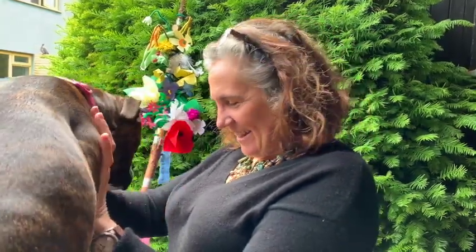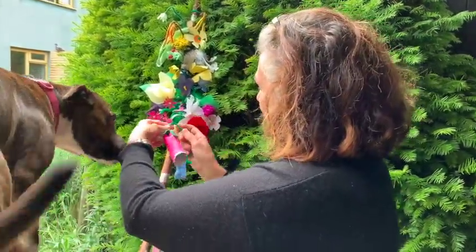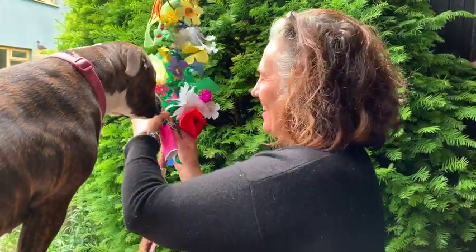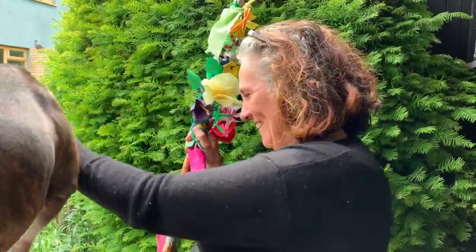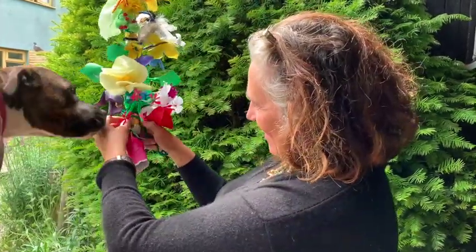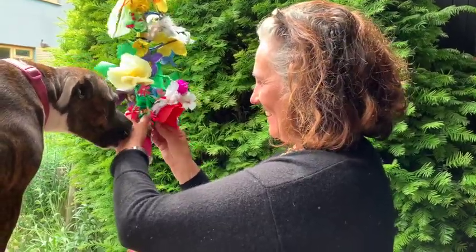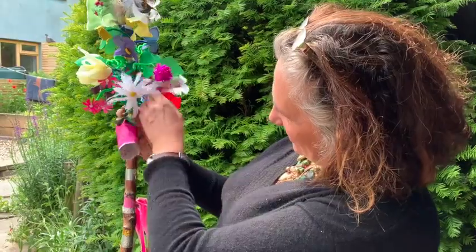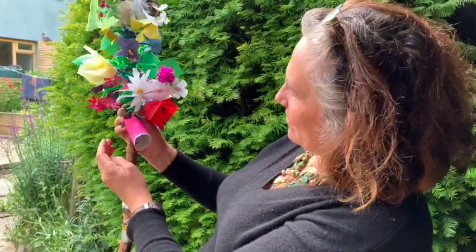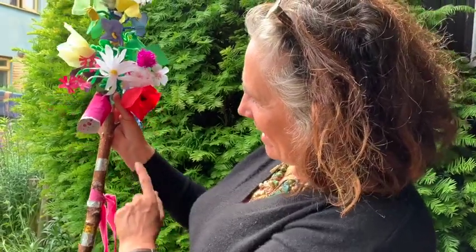So, as you can see, I'm just going to tie it on here. There we go. And here's our wizard staff up to date so far, to midsummer day.